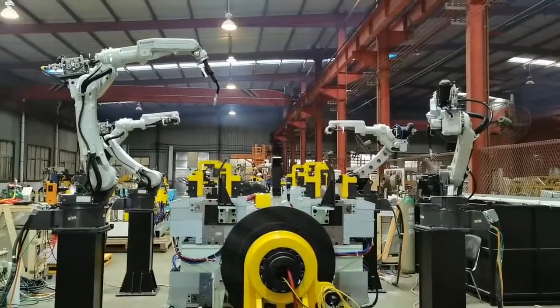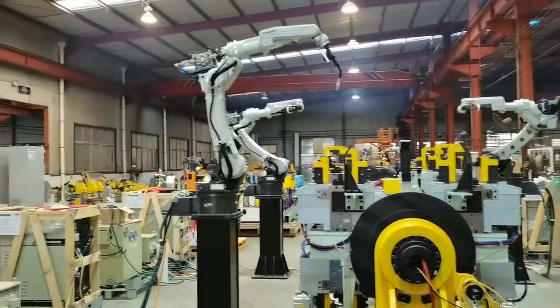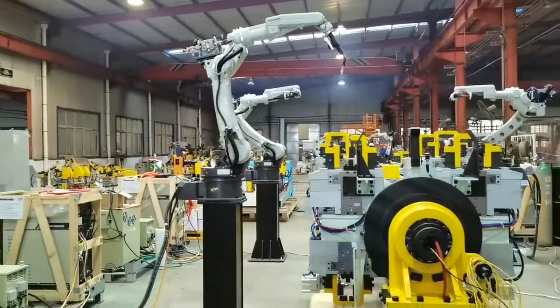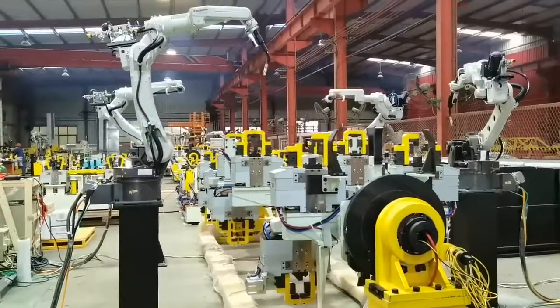Hello everyone, this is Jolin from Doyen. I'm glad to bring you today to visit our production workshop and learn about our latest project. Do you know the pickup automatic routing production line? I will take you closely to look at it.